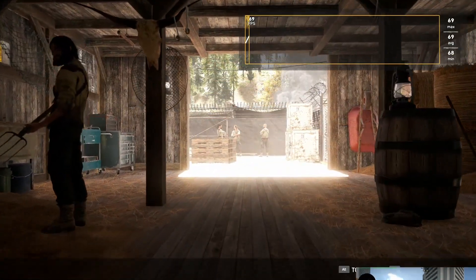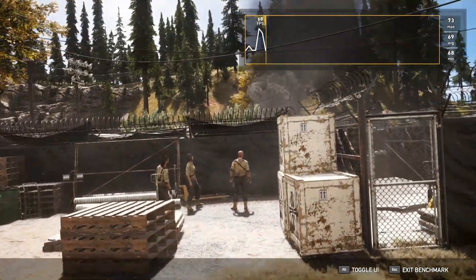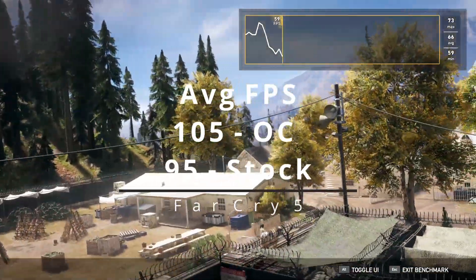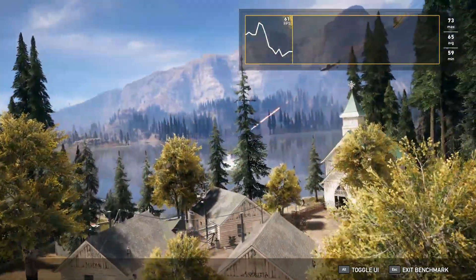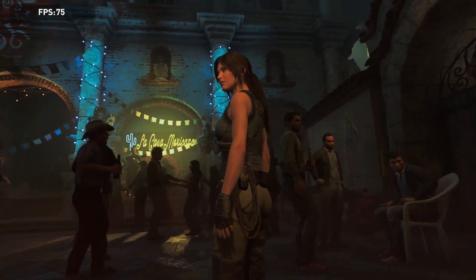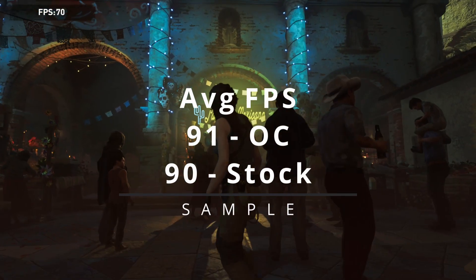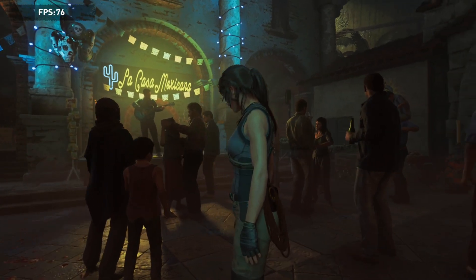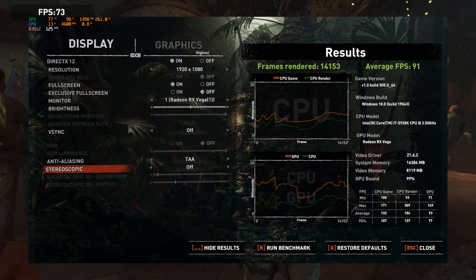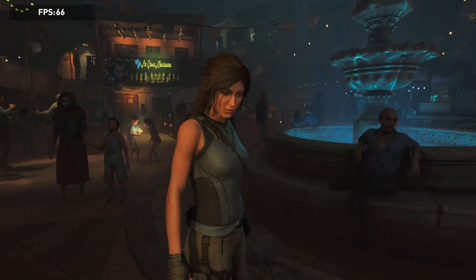Far Cry 5 is up next, and this is a very single-thread-based game as it likes fast cores. Here the 5930K shined, averaging 105FPS in the overclocked state and still a good 95FPS while running stock frequencies. For a more balanced title, I chose Shadow of the Tomb Raider. Here we got 91FPS at 4.6 GHz and 90FPS at stock, showing that even with a Vega 56, this game is still GPU bound, as most modern titles would be, especially at 2K or 4K.